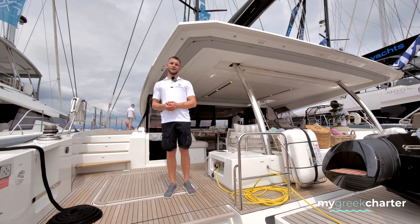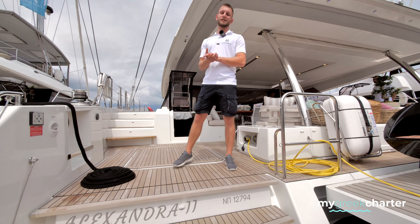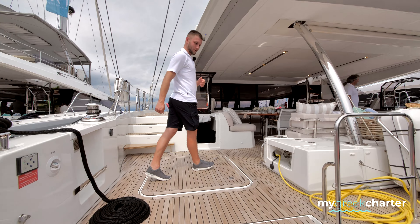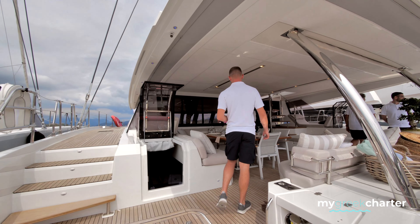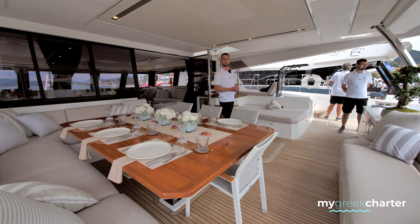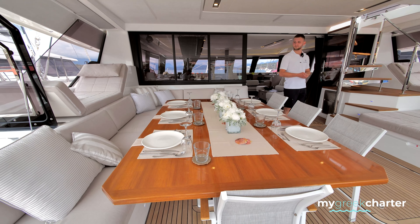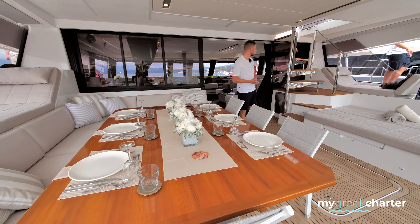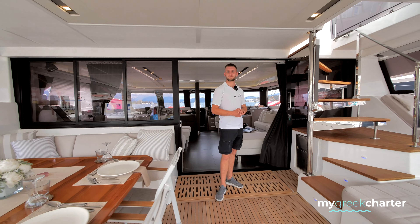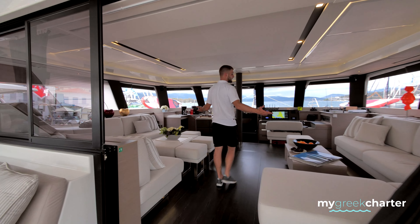Welcome aboard. My name is Henry, I'm the deckhand. This is Alexandra II, a Fontaine Peugeot 67 Alegria. You can come aboard. This is the saloon — and this is the interior saloon.